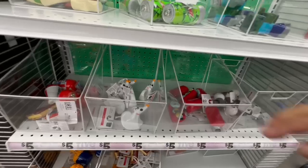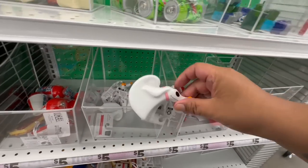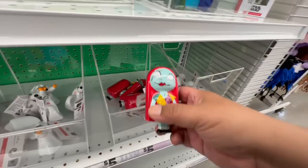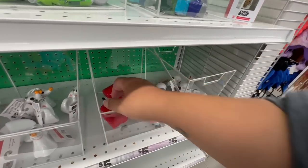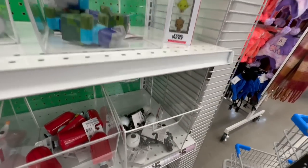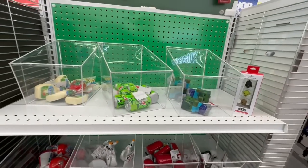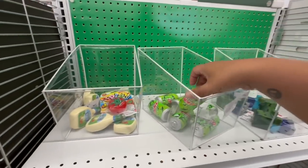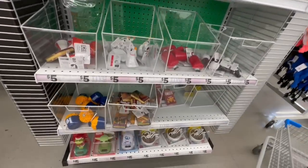Oh, these little ornaments are from Nightmare Before Christmas — yes! Sally for five, and Jack — how adorable. Oh, Mountain Dew — that is adorable! And they have ranch — that is so stinking cute.